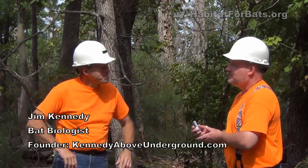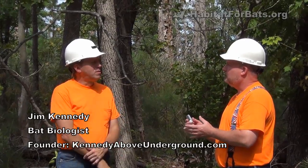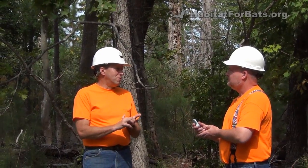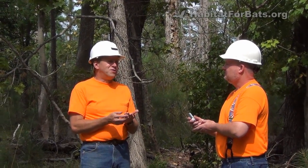About the bat houses themselves, what is it about a bat house that makes it a good bat house? Well, there are a couple of things. The design overall is very, very important. And a lot of bat houses that people pick up at their local garden center or their home building store are just inadequate for the bat's needs.